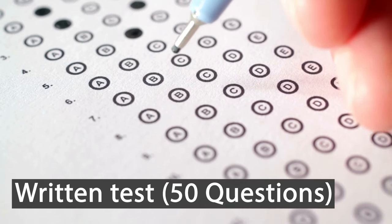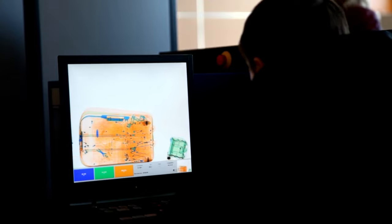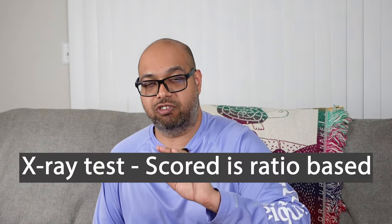You are going to have two exams. Exam one is a written test based on 50 questions — true or false and multiple choice. You have to get a minimum 70 percent to pass, meaning you can only miss 15 questions. Exam two is your x-ray test, based on 75 questions. The scoring of that test is based on a ratio — I can't go into all of that because that's the part they don't want getting out.